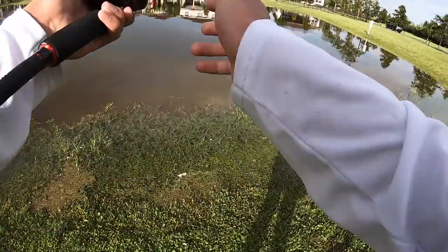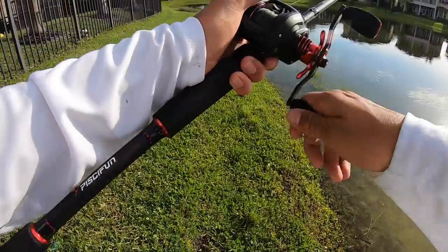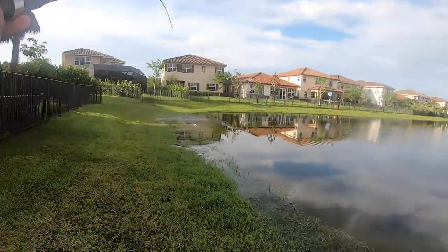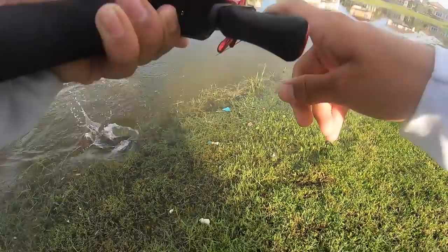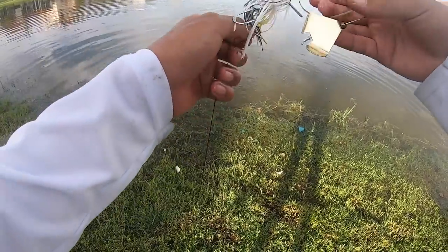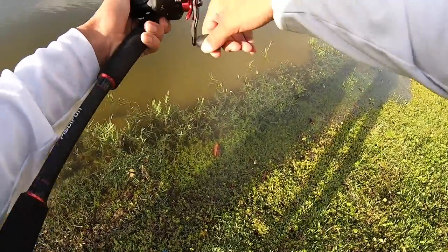This snakehead wants the buzzbait! There he is — oh, he missed. Big snakehead! Got him, got him — on the buzzbait! Big fish! That's a good fish, big snakehead. Oh, he popped off. That was huge. If I had to estimate, I'd say that was around an eight pounder — snakehead, good fish.